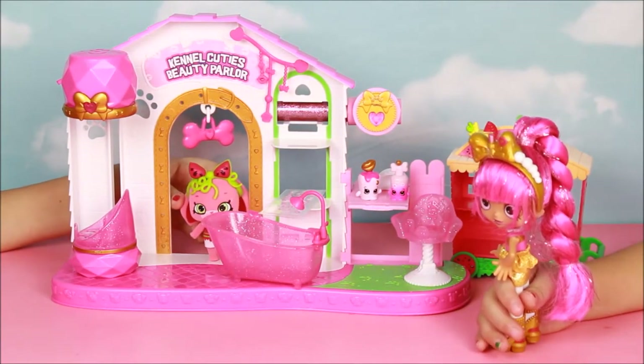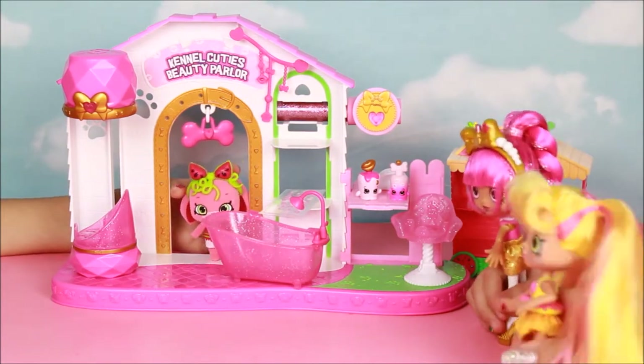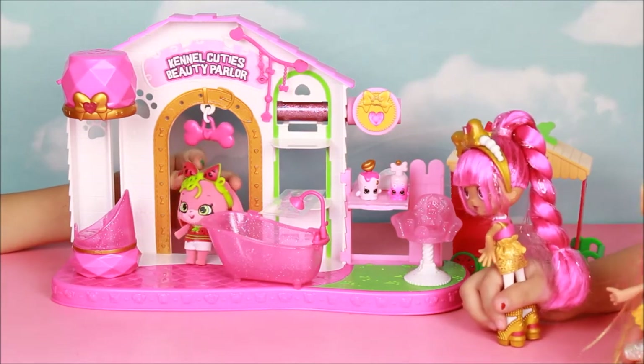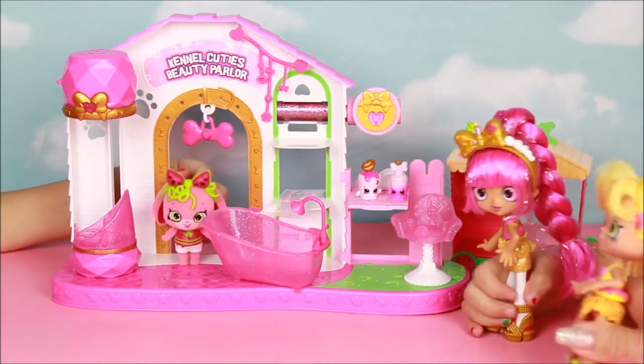Hello, welcome to my beauty parlor! How can we help you today? Oh, I really want to take a relaxing bath. Ma'am, would you like to do nails? Okay, that'd be nice. And I'd also like to get my hair done. Okay, when you're ready come over here and sit on the chair.